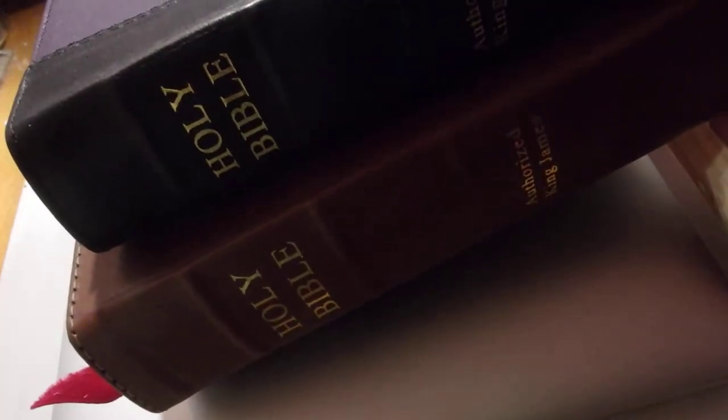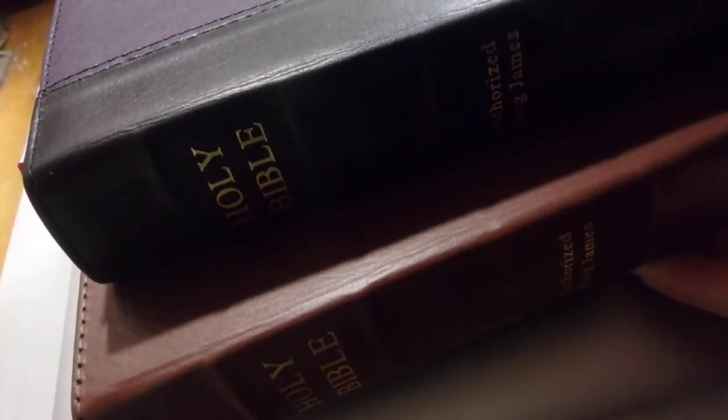Hello everyone. I have two last, I guess, Bibles — well, they're not the last of my collection, but last of the Church Bible Publishers books, Bibles that I've bought — King James Bibles that I've got and own.